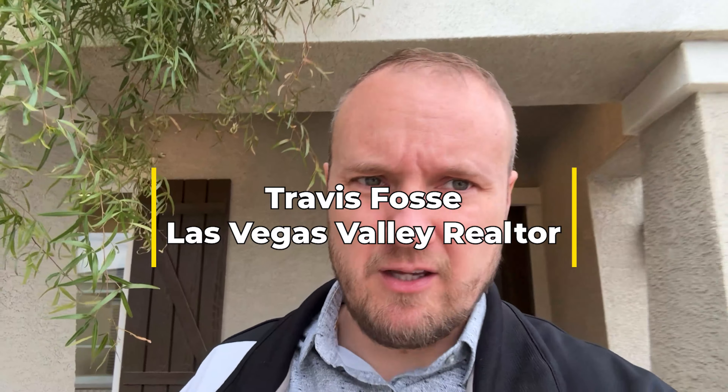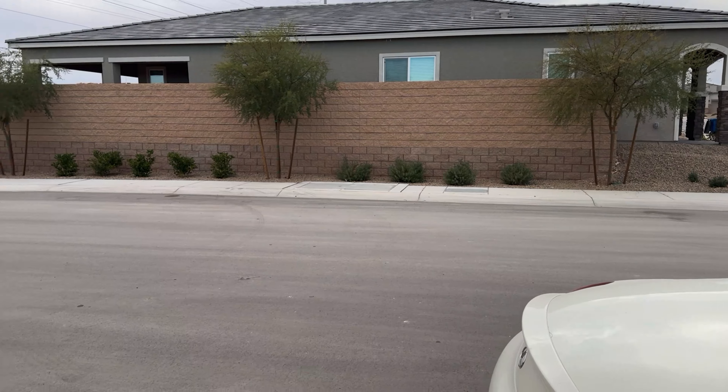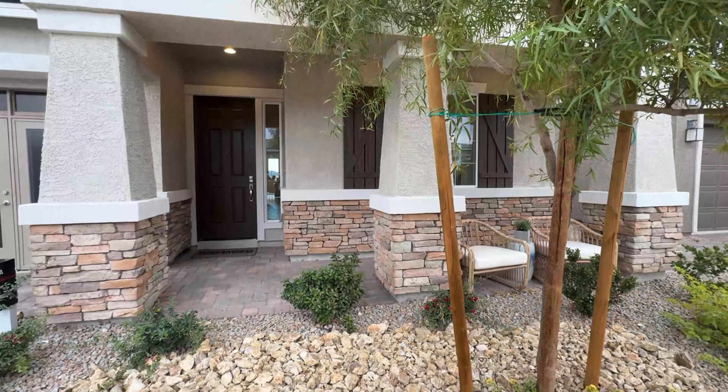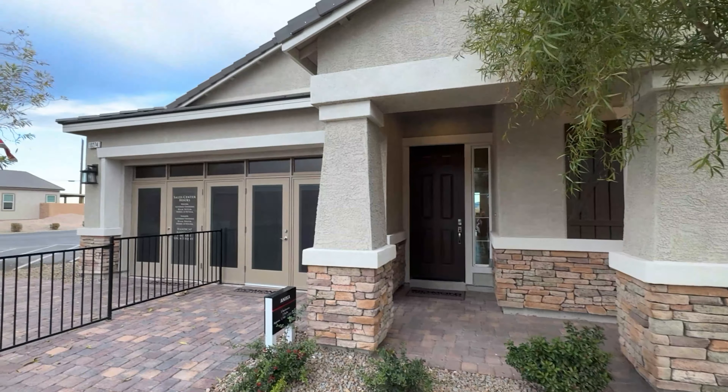Hey, what's up everybody! We're back at it again over here at Richmond Homes in southwest Las Vegas and we are about to tour a model called the Anika. Let's go ahead and zoom out so that you can see this in all its glory. This model is three bedrooms, two baths, 1,740 all the way up to 1,830 square feet.